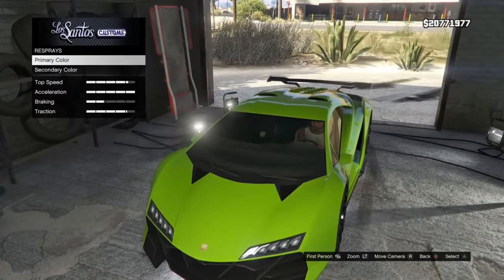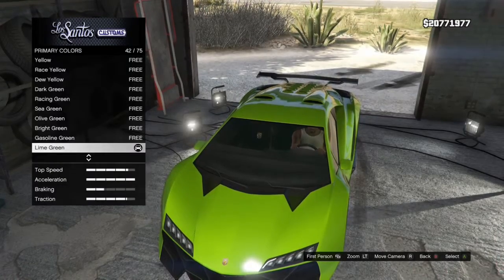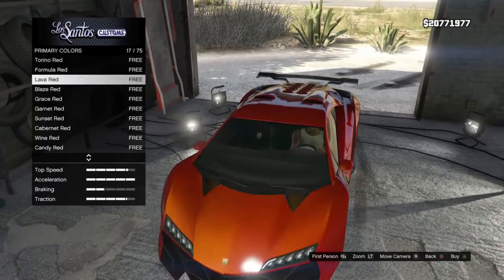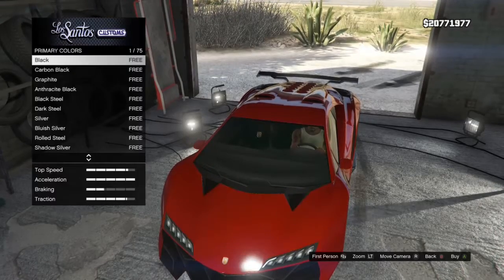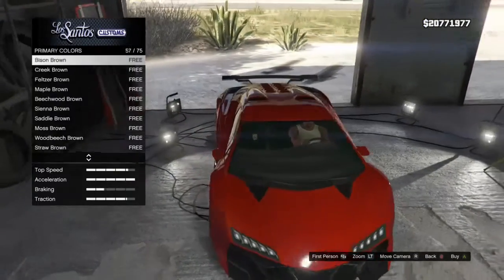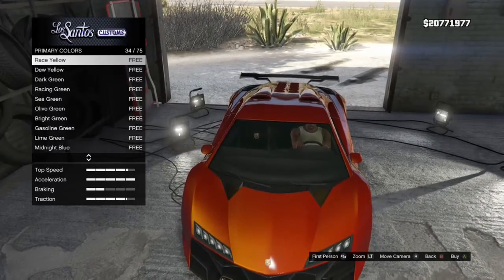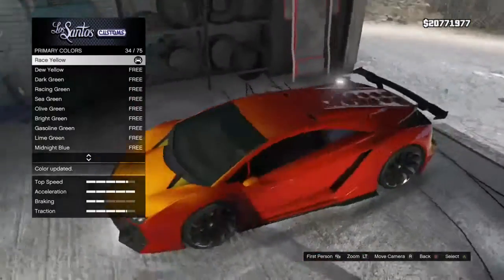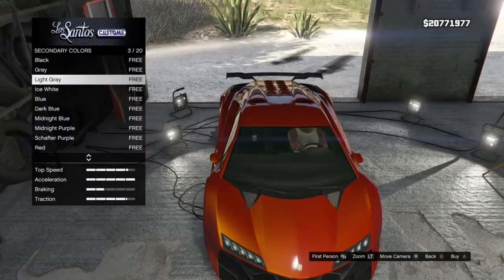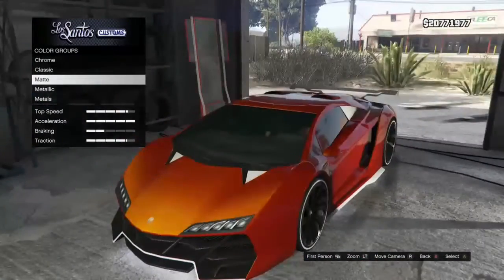Okay, now we'll go to respray. It just depends what colors are available because they all look good. We'll get Lava Red because that looks really good on the Zentorno. For the pearlescent, Lava Red doesn't really need one, but let's see if we can make it look better — Race Yellow looks super good, so we'll get Race Yellow on it. That really does look great.